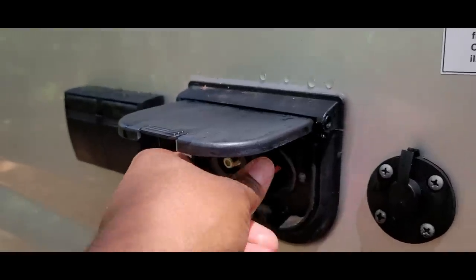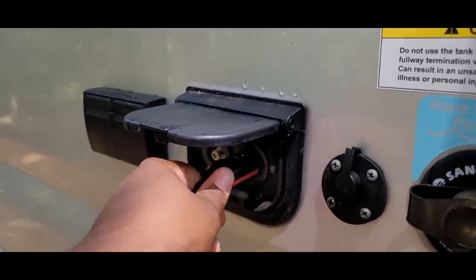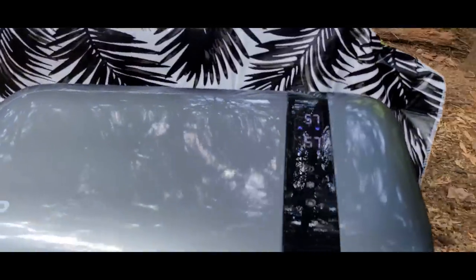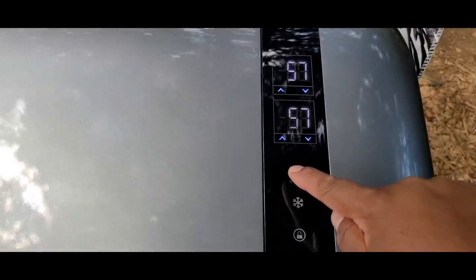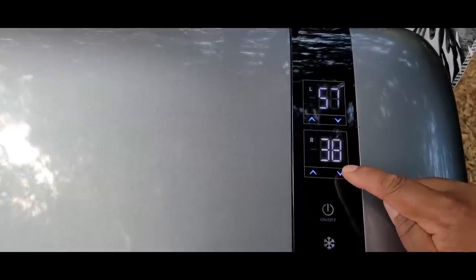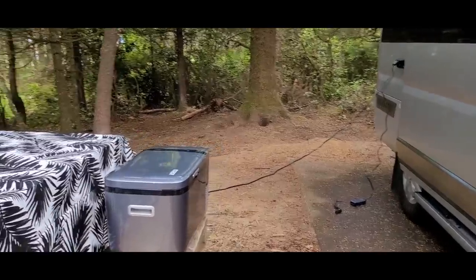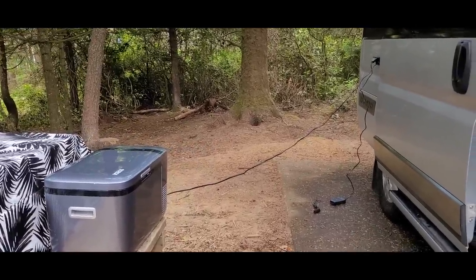On the inside of the fridge is an LED light, a removable partition, and a temperature guide for setting the correct temperature for storing your food. On the outside of the fridge it has a nice display panel, built-in handles for easy carry, and a power port. Other features I'd like to mention: it has a built-in car battery protection, low energy consumption, a five-year warranty on the compressor, a one-year warranty on all other parts, and a 30-day refund guarantee. The retail price as of today is $449. It weighs around 25.6 pounds. The length is 22.4 inches, width 12.6, and height 12.4 — perfect size for the back seat or floor of a standard size vehicle.